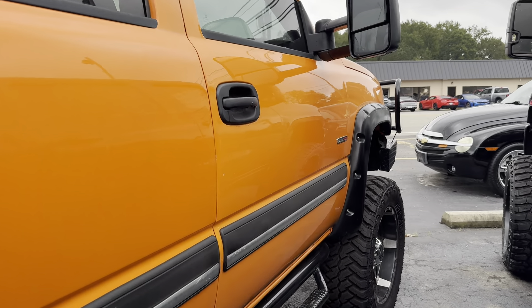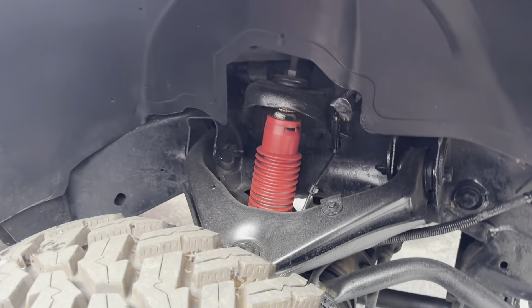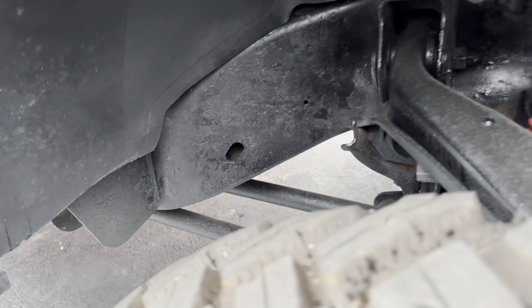Just so you guys can see exactly what it's all about. Tires were just put on it — 35s and 20s. Six-inch suspension lift. Truck is not rusty.